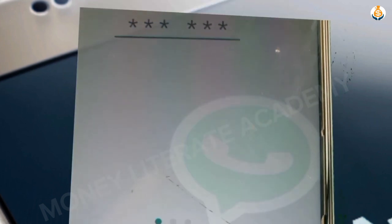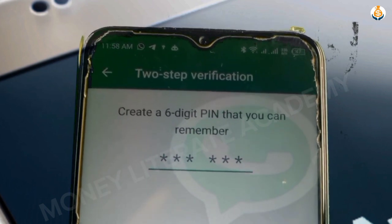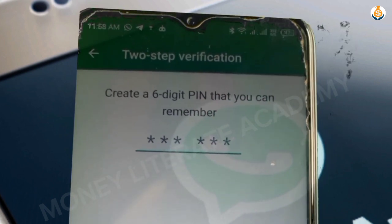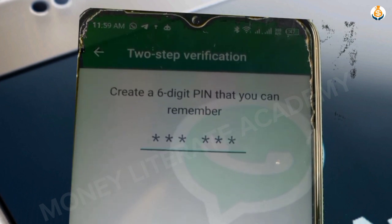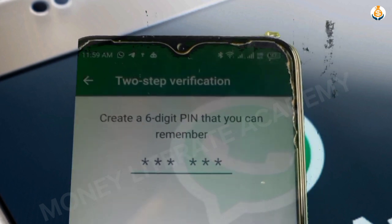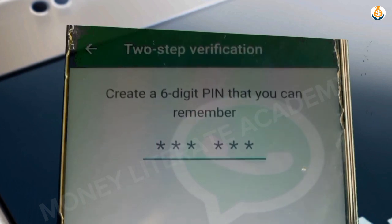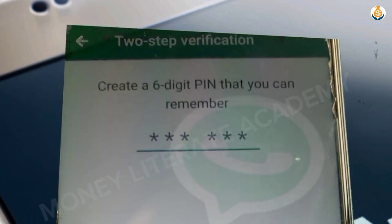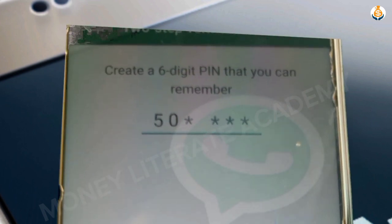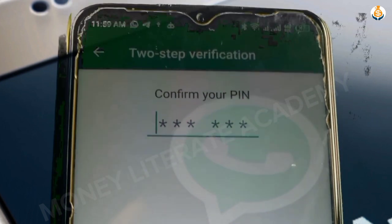Select Turn On to enable two-step verification. You are now going to create a six-digit PIN that you can remember. Enter numbers that you will never forget — if you forget it there will be a problem.